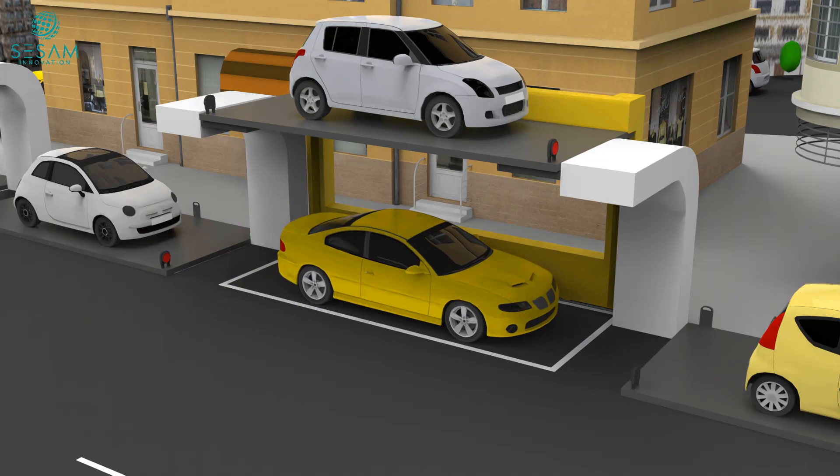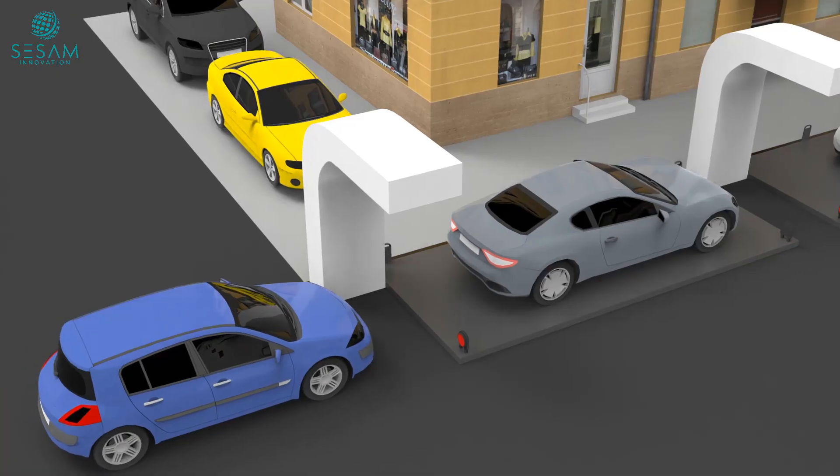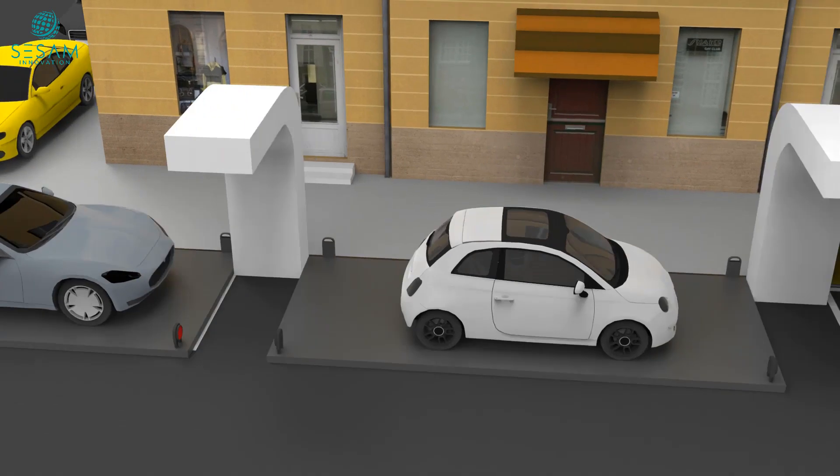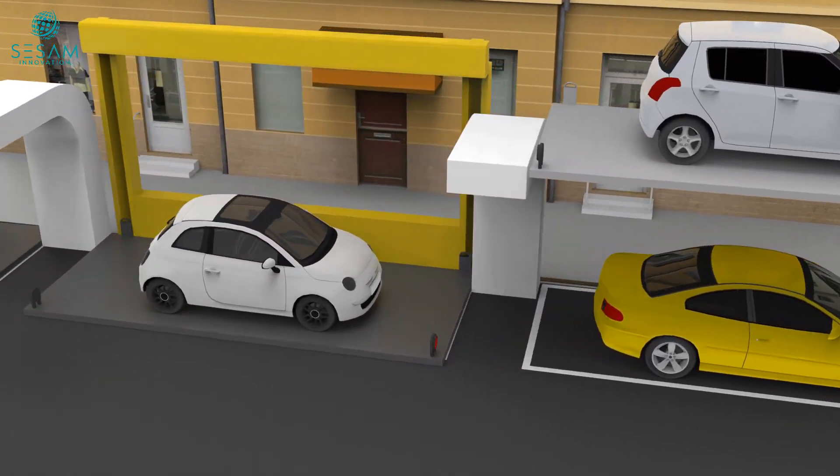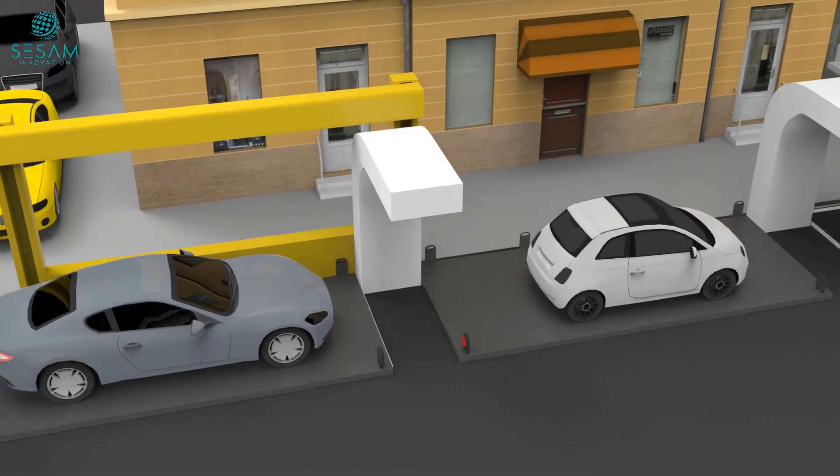With our Suspended Parking System, finding a parking spot becomes a hassle-free experience. The robot effortlessly lifts your car and places it securely in the designated spot, ensuring efficient use of available space.